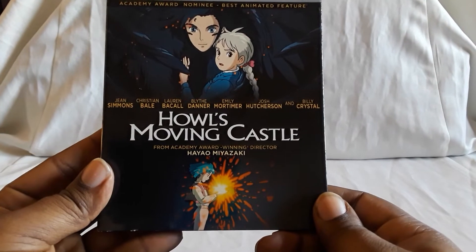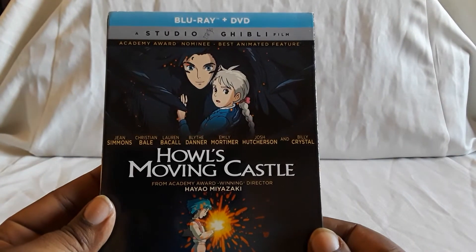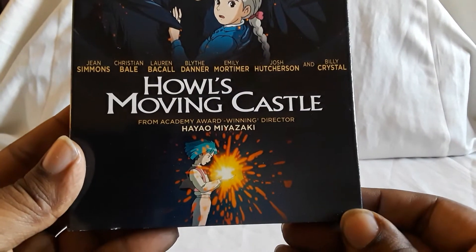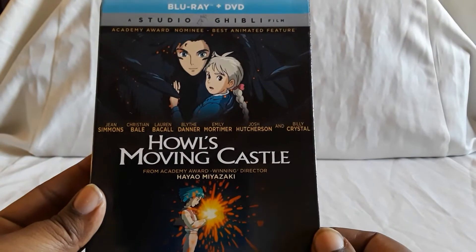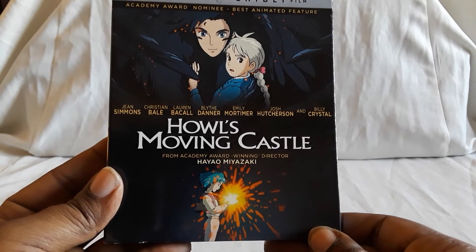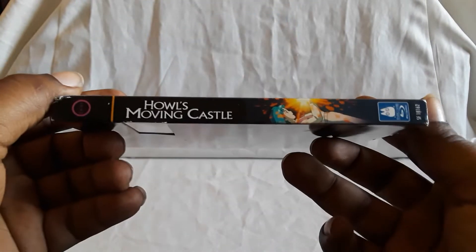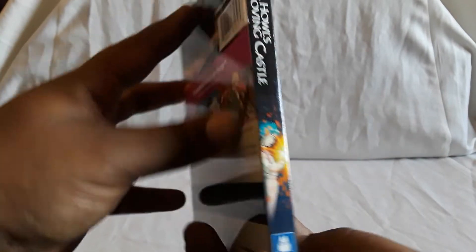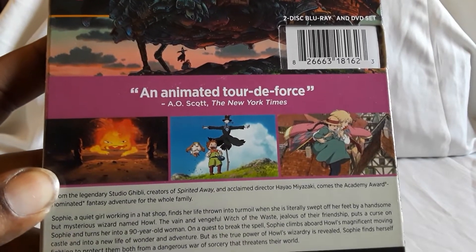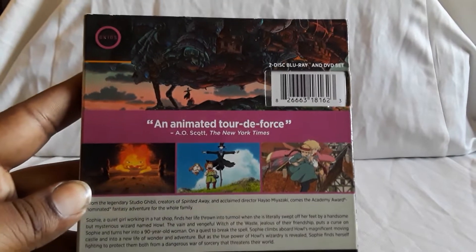Next up is Howl's Moving Castle — this one was one of the films that was nominated. This used to play on Starz as well, I think, and a couple of other channels. Just another really good movie — this has more magic and supernatural stuff in it, but for what it is it's really good. Voice acting is excellent. Just going through the adventures of all these movies, it's just amazing. All right, so there's Howl's Moving Castle.